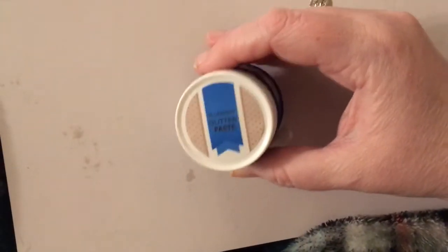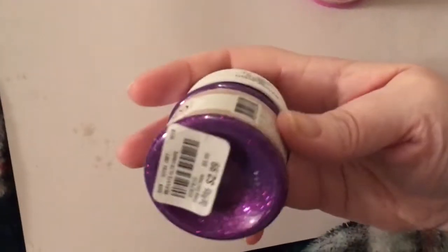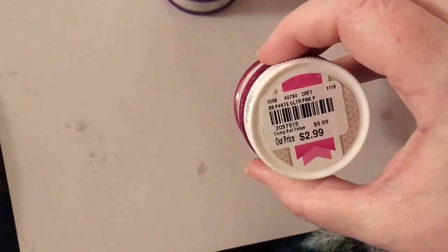I got some glitter paste — I got the Blueberry, the Wasabi, the Honeydew (which I thought would be pretty for spring), the Sugar, the Bubble Gum, the Grape glitter, the Pink Punch, and the Ruby Red.